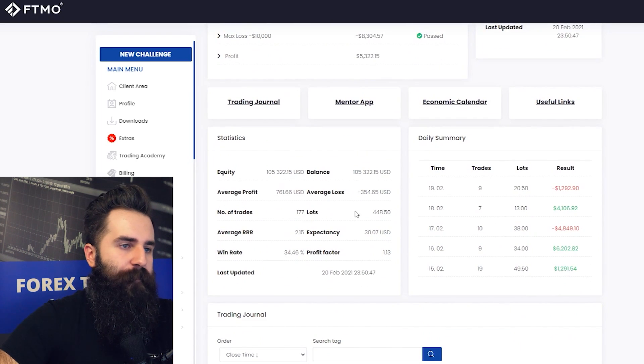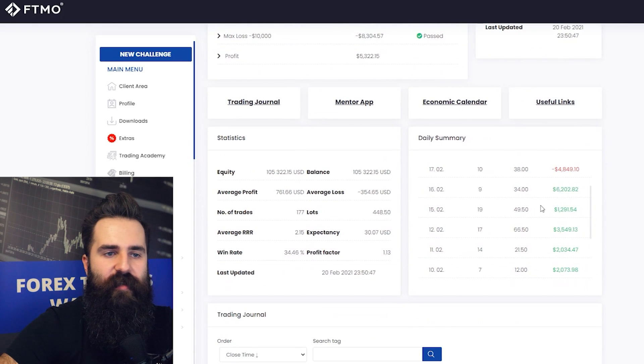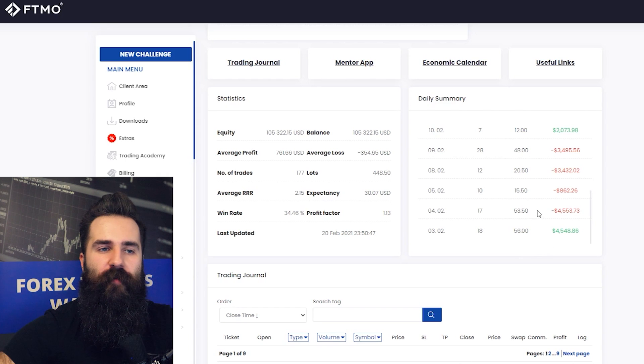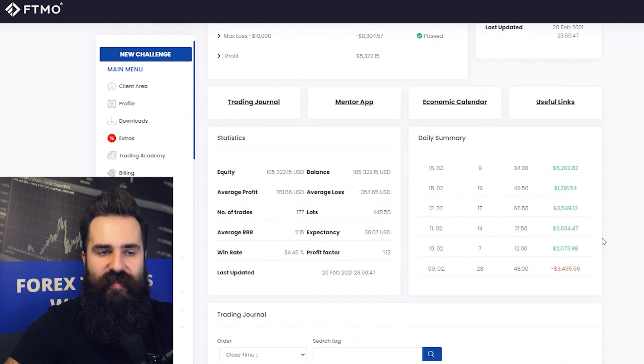The volume is almost 450 lots. The average risk-reward ratio is actually very good at 2.15, and the win rate is almost 35%. Profits and losses are split very evenly across all days, with maybe an exception for the first two days where there was really huge volume — over 50 lots. That means about a quarter of the whole account volume was traded just in the first two days. Perhaps slowing down a bit would help, but if it works, it works.